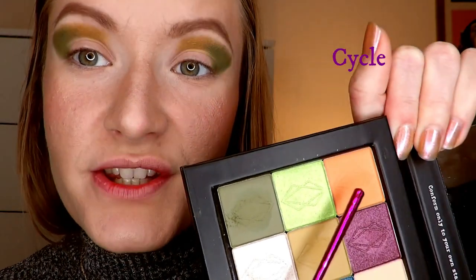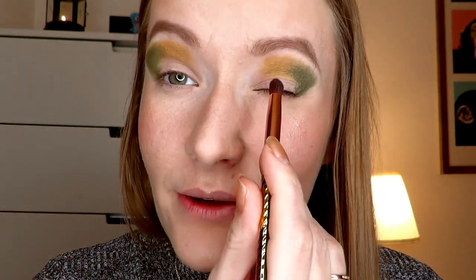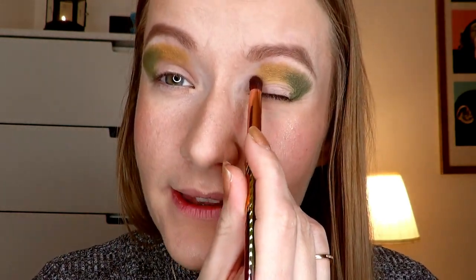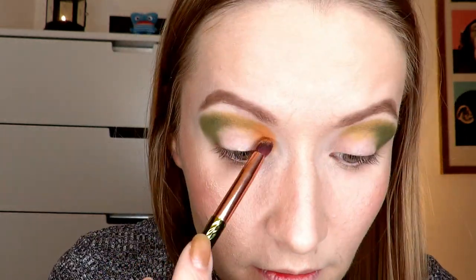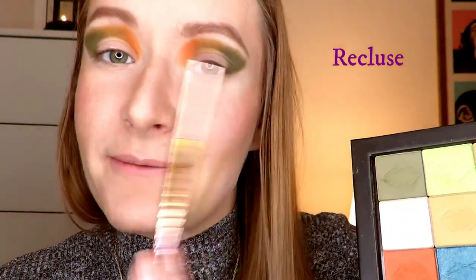Now we're going to go into this nice bright orange, which is also a matte one — I'll leave the shade name on screen again. I'm going to finish down the crease down here, putting it there like I laid down the other ones with the same exact brush. Then I'm going to go back in with the middle color to work on the edges between the different colors.